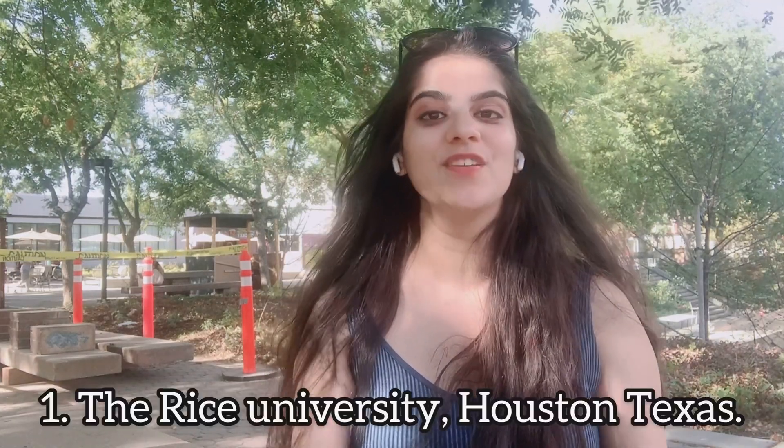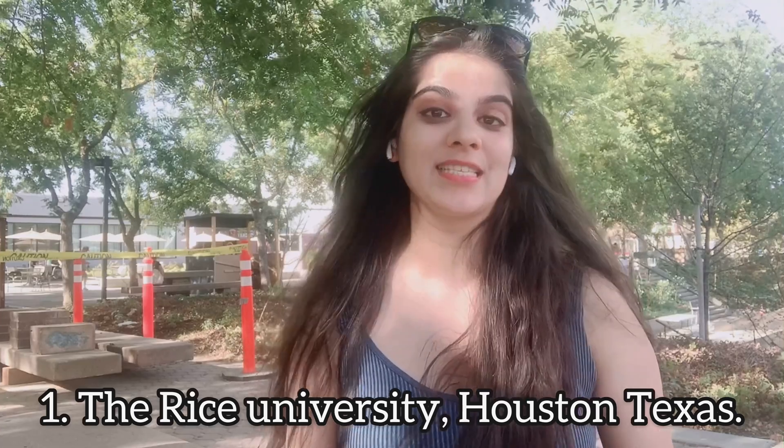The first university I'm going to talk about is Rice University, which is located in Houston, Texas. For this university, international students are eligible for fellowship, assistantship, full funding, and stipend. Based on the university website, the stipend at Rice University is usually from $24,000 to $40,000, which is great — it can cover all living expenses, meaning you're essentially getting paid to do your PhD program.